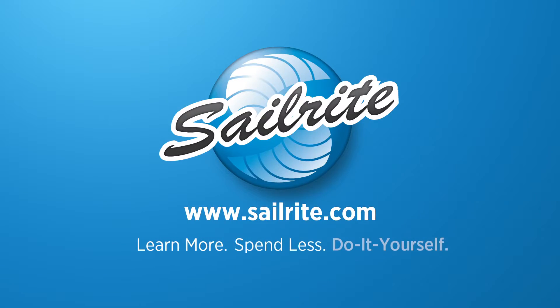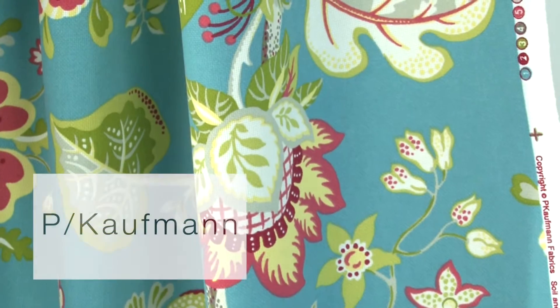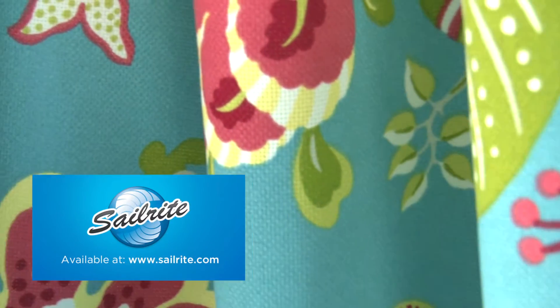This video is brought to you by Sailrite. P. Kaufman Outdoor St. Thomas Caribbean Blue Fabric is a bright tropical floral print from the Rain or Shine Collection.